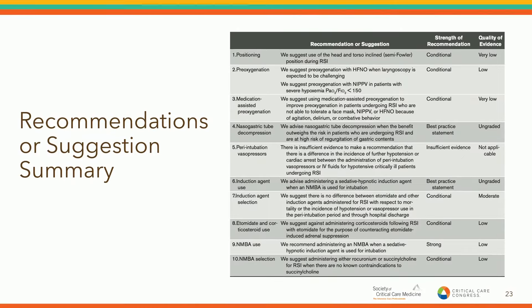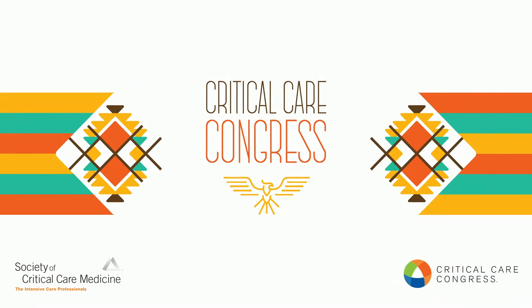And these are the final recommendations summarized. Thank you very much. We'll hold questions for the end when the deterioration of the critically ill panel comes up. Our first speaker will be coming in.